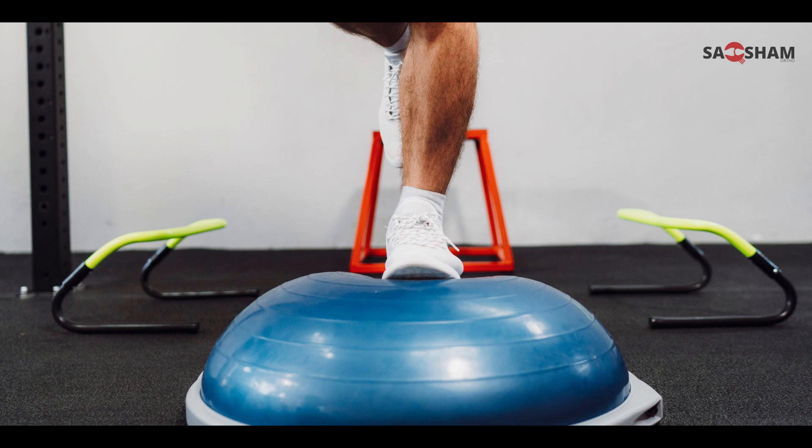From six weeks to three months, we actively promote bending and begin single-leg balancing, straightening, and hamstring exercises. We also start a return-to-sports or return-to-play protocol, which is similar to ACL, PCL, and other ligament injury protocols.